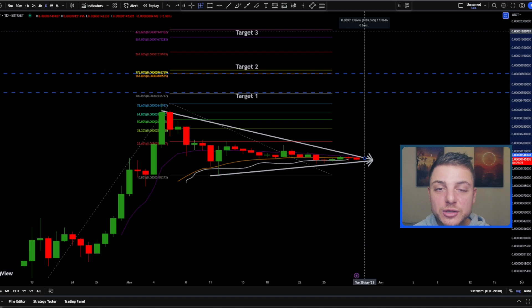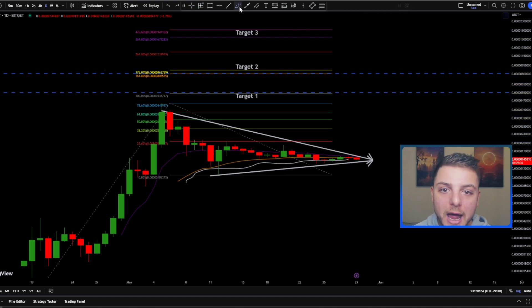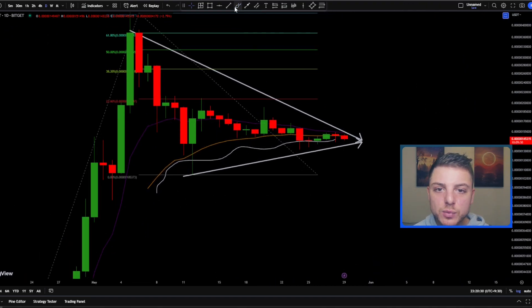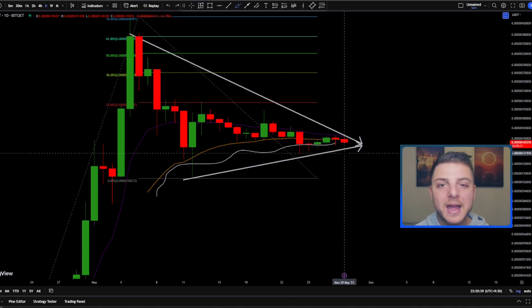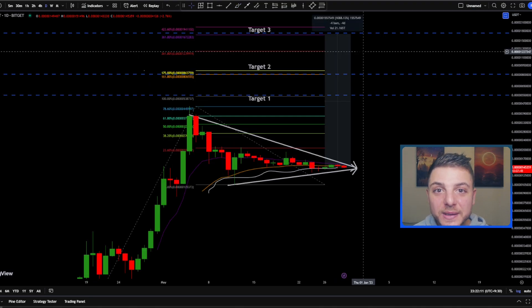I'm extremely excited to be trading PepeCoin in the next few days. What I'm really looking for is a break above this symmetrical triangle, which I expect to happen pretty soon — we're basically at the apex right now and it's looking like we're going to get that continued bullish move to the upside. Once I get that confirmation in the market, it will signal to me that it's time to take the trade. This isn't financial advice and I'm not telling you to take this trade — this is just a trade I'm taking and happy to show you all. Make sure to follow me on Twitter for quicker updates, and I'll see you in the next video.